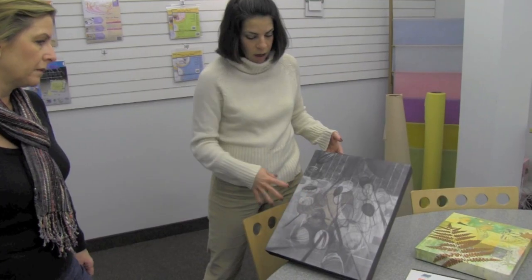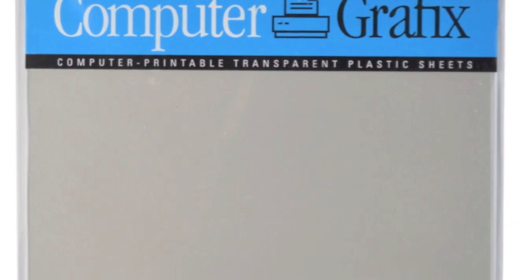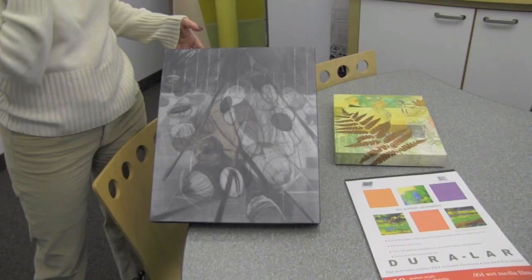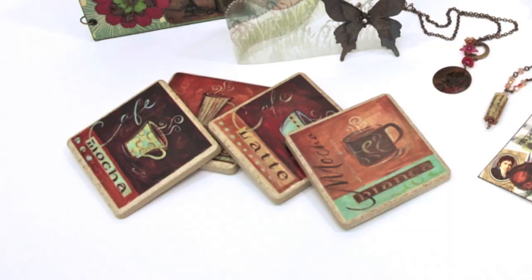Now run by sister and brother Haley and Jordan, Graphics continues to be a leader as a supplier of plastic products and creative materials to both industrial clients and retail art and craft stores.